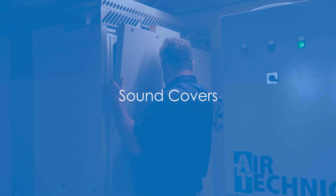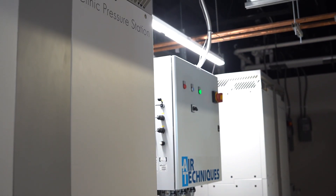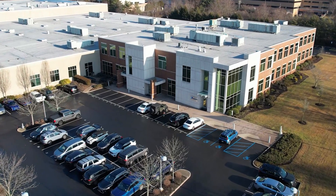We offer optional sound covers to create a quieter, harmonious environment. To explore how Air Techniques can provide your institution with a competitive edge, please visit airtechniques.com.